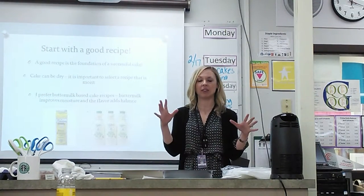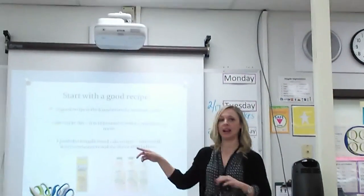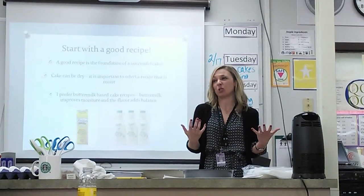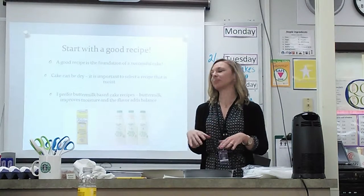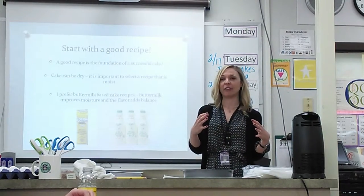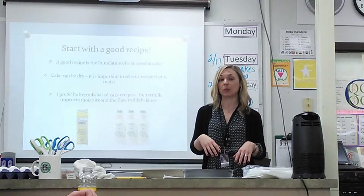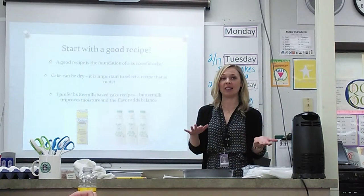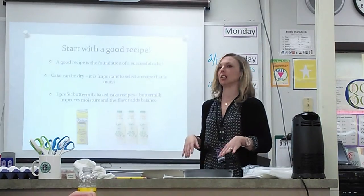All of the cake recipes that I've worked with over the years, the best ones tend to have buttermilk. I feel the reason is that it adds moisture to the cake, because cake can be dry. You don't want to bite into a dry piece of cake. Buttermilk also adds good flavor — it has a tang to it, kind of like yogurt or sour cream. That tends to offset the sweetness in cake recipes and gives you a good balance and a good depth of flavor.